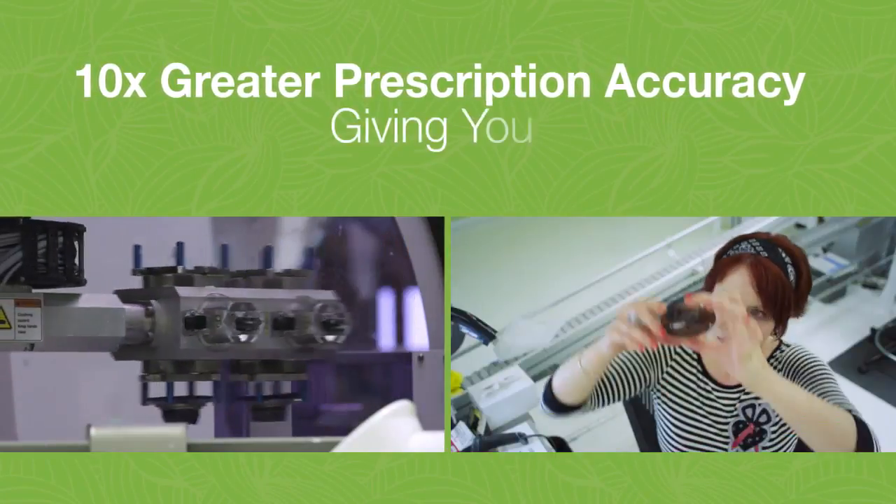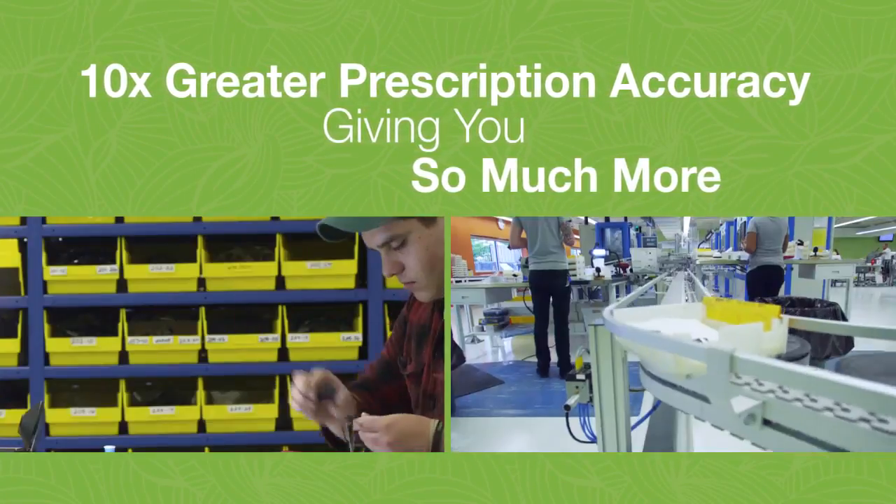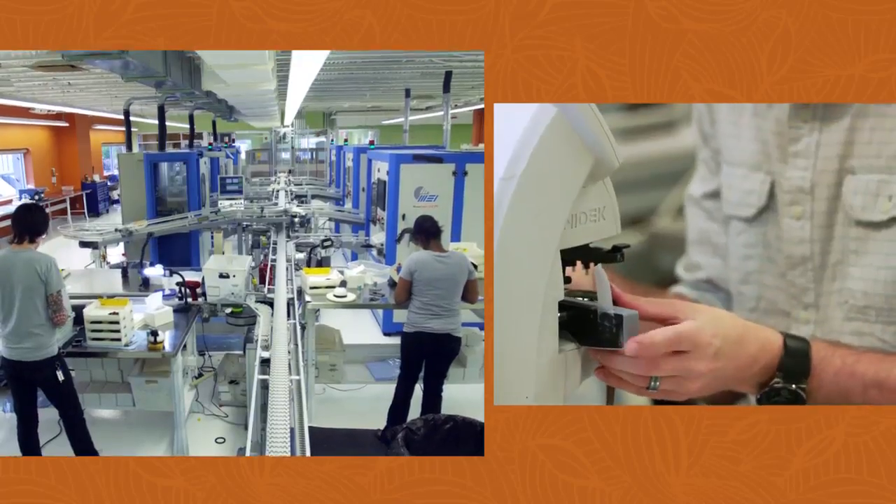MauiGem has its own lab that provides service and quality unmatched in the industry, providing prescriptions that are ten times greater in accuracy than that of any conventional lab.